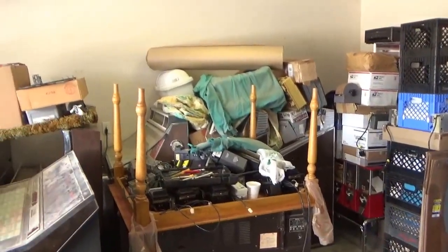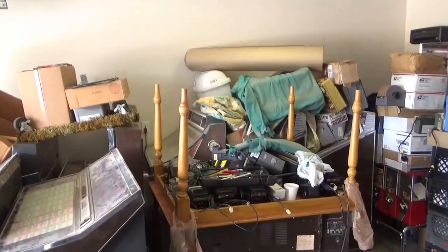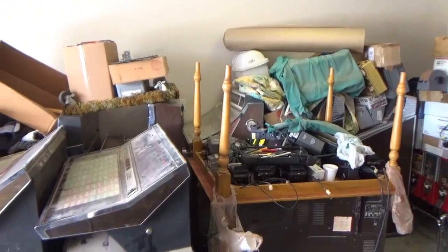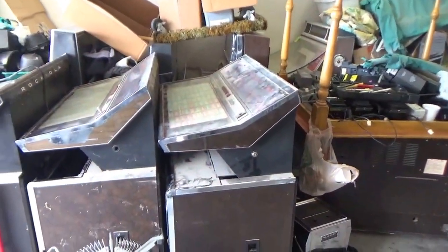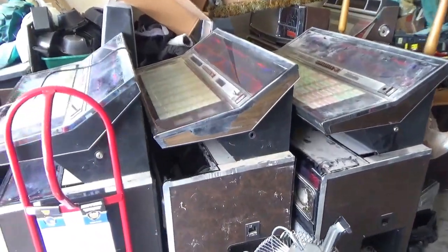Back against the back wall here are some Wurlitzer jukeboxes — 3000 and 3100. There's a bunch of Rock-Ola 454s parted out.